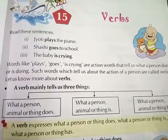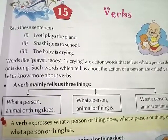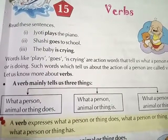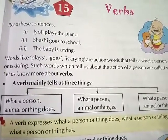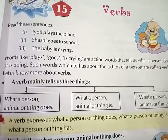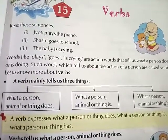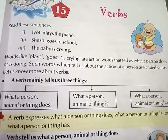Hello everyone, we are going to check out chapter number 15: Verbs. Read these sentences. First, Jyoti plays the piano. Second, Sassy goes to school. Third, the baby is crying. Words like plays, goes, is crying are action words that tell us what a person does or is doing. Such words which tell us about the action of a person are called verbs.